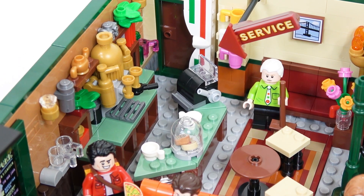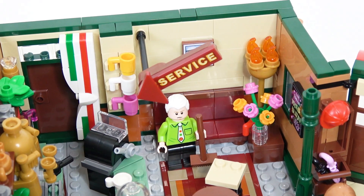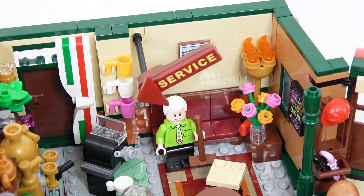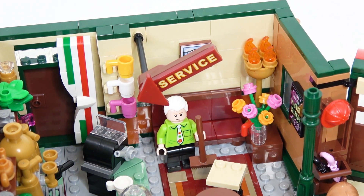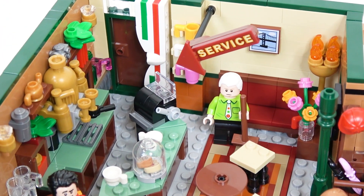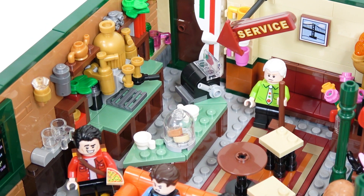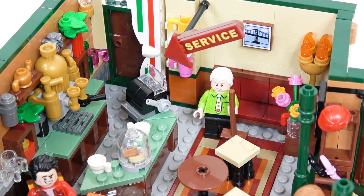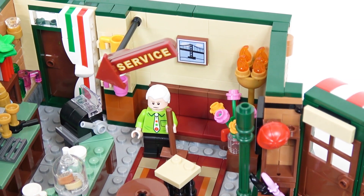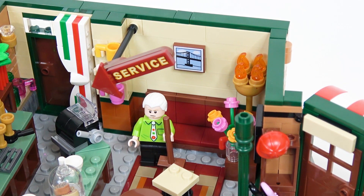Right behind that sign, there are a few different coffee cups on the wall. This set comes with a lot of accessories — you can see a pink, white, and yellow coffee cup right beside Gunther. The service sign itself comes out of the wall and is shaped like an arrow pointing right down towards the service counter, which is a really cool touch. That is a sticker piece. In the background, you can see an actual print piece of what I'm assuming is the Brooklyn Bridge, which nicely shows that this is taking place in New York.